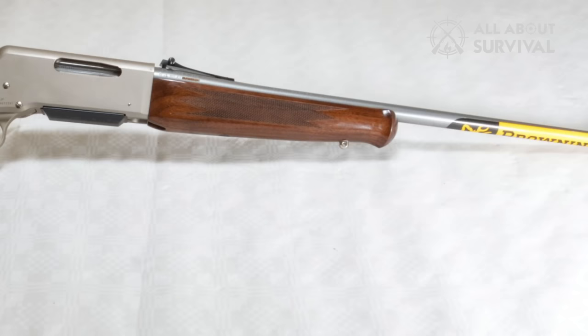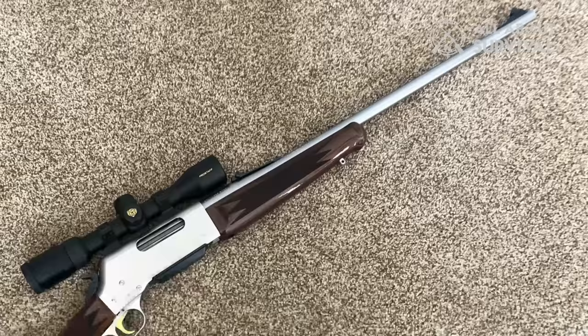If you go with the BLR, range won't be an issue and you can use the most common rifle rounds out there. Plus, you're getting an extremely well-made lever-action rifle.